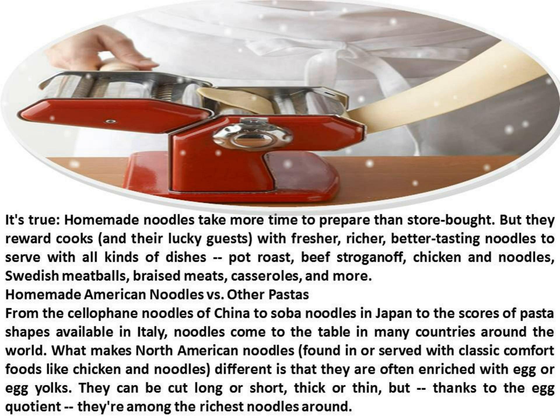How to make homemade noodles. It's true, homemade noodles take more time to prepare than store-bought, but they reward cooks with fresher, richer, better-tasting noodles to serve with all kinds of dishes: pot roast, beef stroganoff, chicken and noodles, Swedish meatballs, braised meats, casseroles, and more.